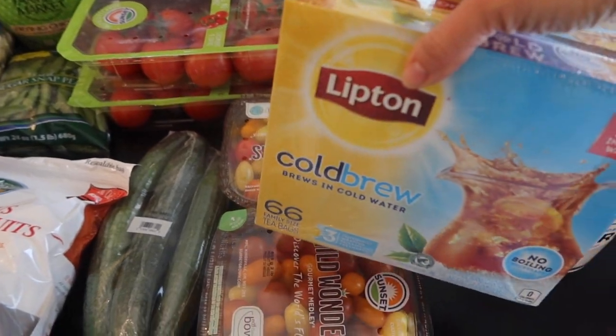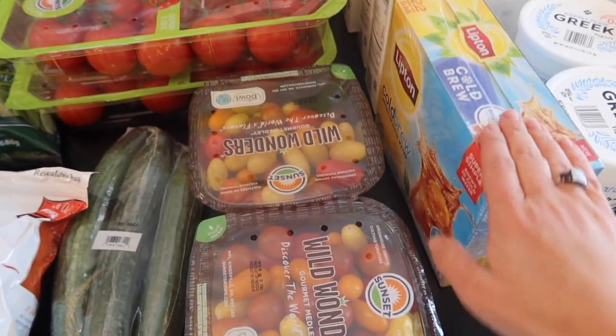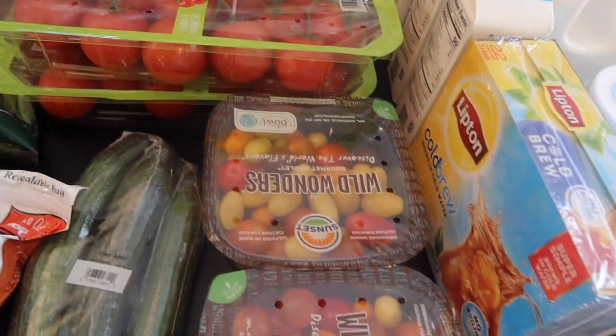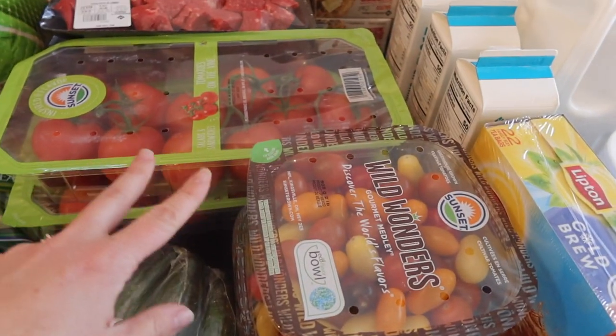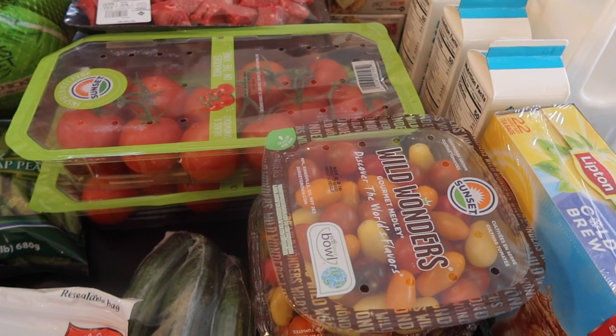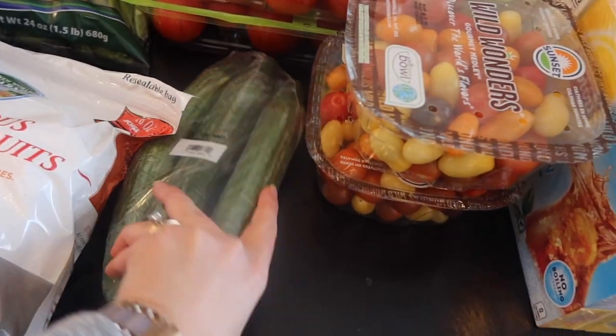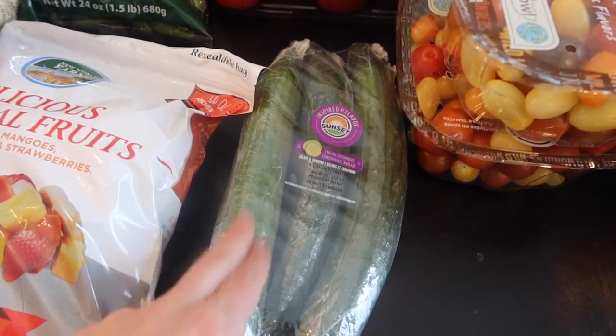I got this iced tea because I'm weaning myself off Diet Coke, and I've been drinking iced tea. And these two packs of tomatoes too. We'll probably have to get more tomatoes in the middle of the month because we're trying to stay more away from canned tomatoes that we've always relied heavily on. We'll see how that goes.